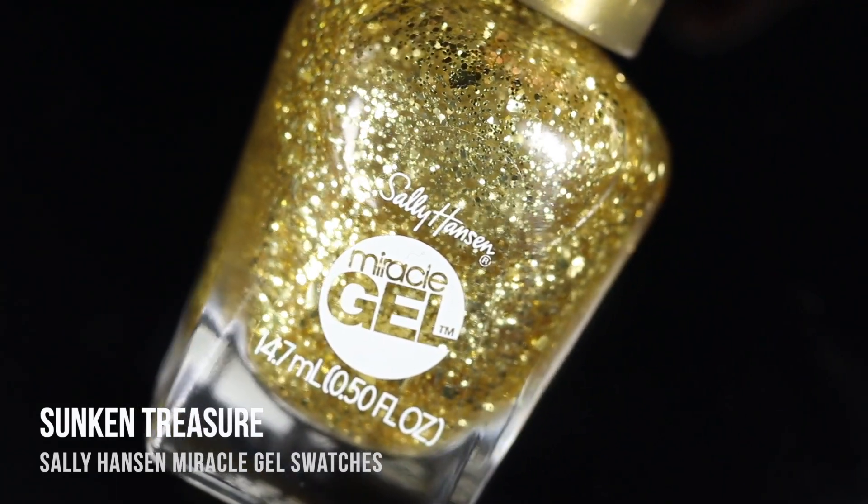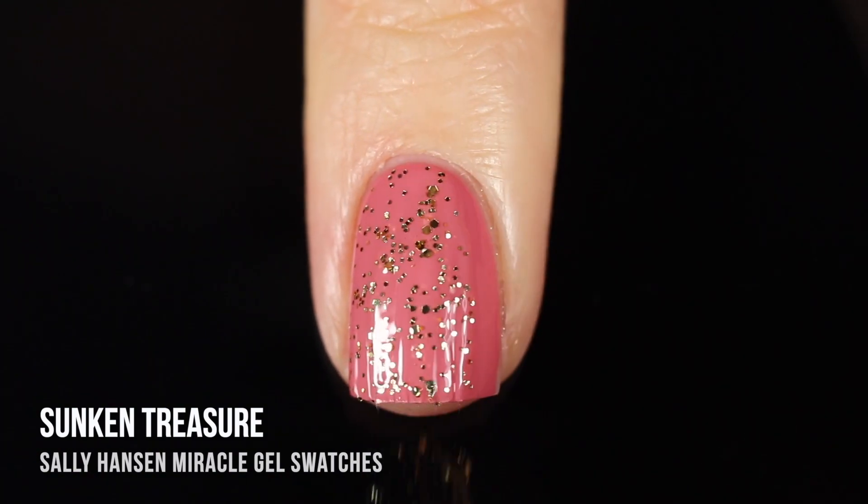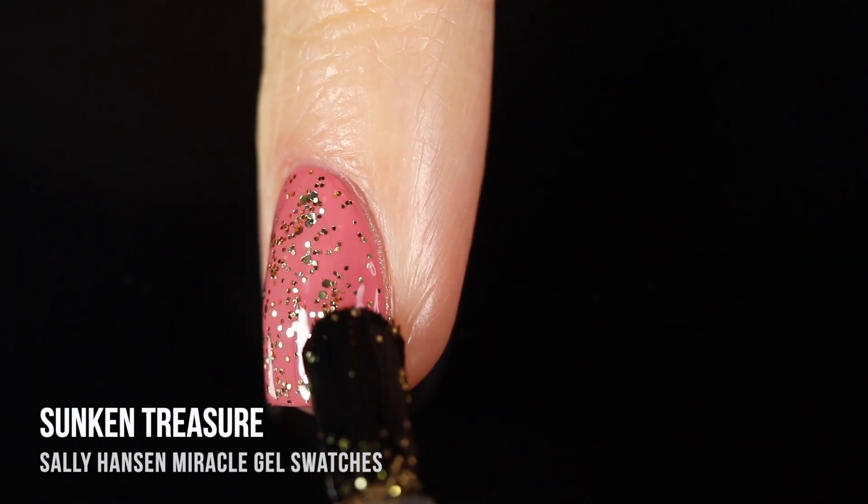We also have the gold version, called Sunken Treasure. This one again has the micro and mini hex glitters along with the slightly larger shard flaky irregular glitters.